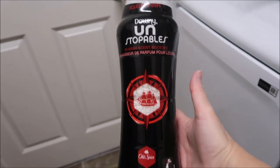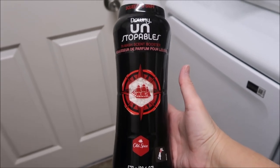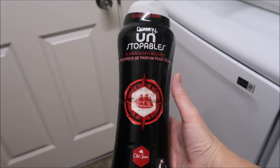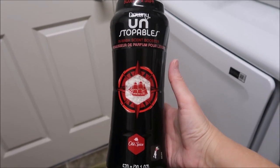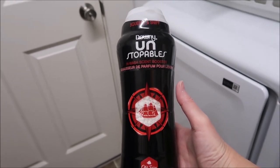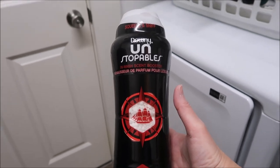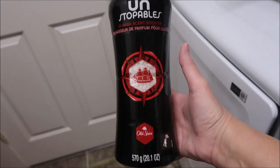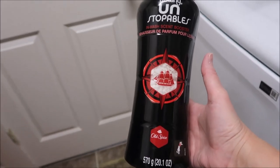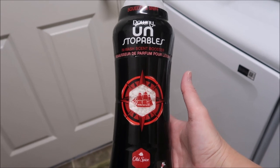I gave this to Ashley — this is some Downy Unstoppables, Old Spice scent, and I guess she used it and did not like the scent. We did a video on the Downy Unstoppables and they work, they smell wonderful. It's fantastic, but it doesn't actually clean your clothes. So honestly, you're spending money on something to make your clothes smell better and I just don't worry about it.